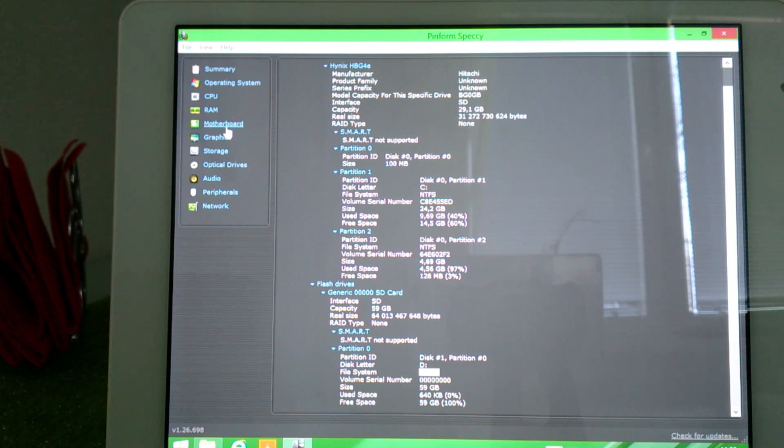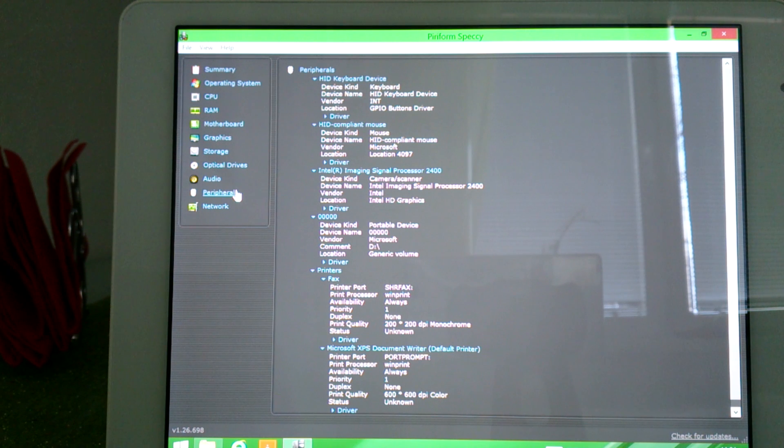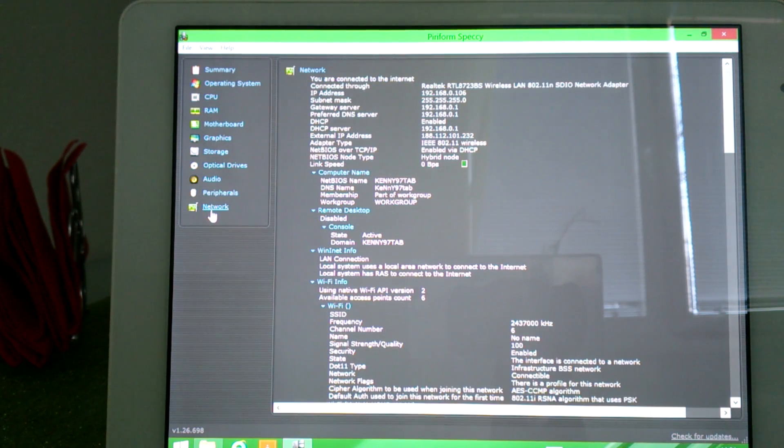What next to show you — the audio. This is the only Chinese version of the audio. I need to translate what this means — maybe get better drivers or not. Here you can see signal. And the network — I'm really happy about the Realtek Wireless LAN. This is really good.